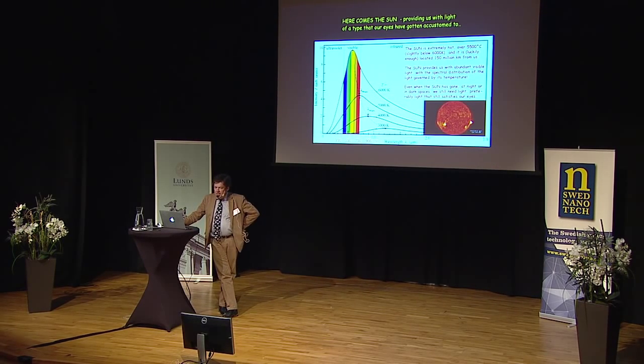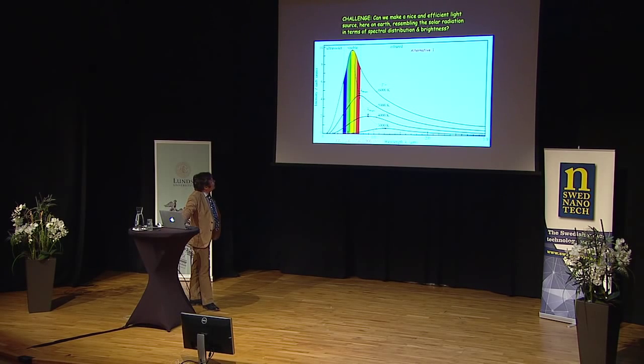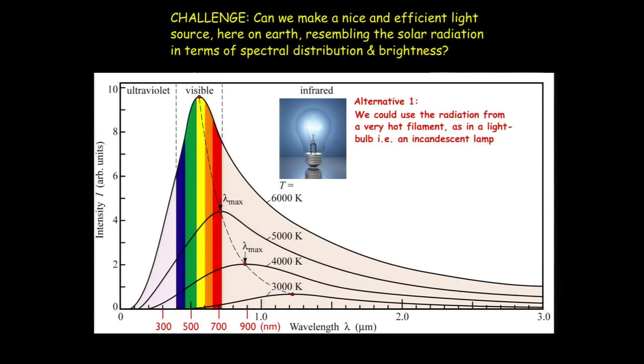When the sun is gone, we still need light around us — something that would satisfy our eyes. The question is, how can such light sources be made, making us independent and not limited to doing things only in full daylight? We have a couple of ways of doing this. One is to, in principle, copy what the sun is doing — namely, to create a hot body, this black body system.